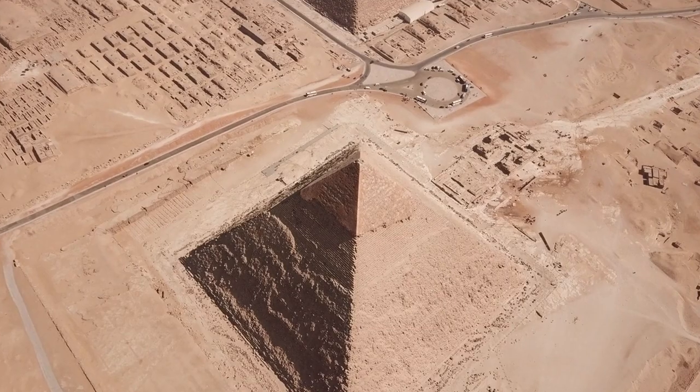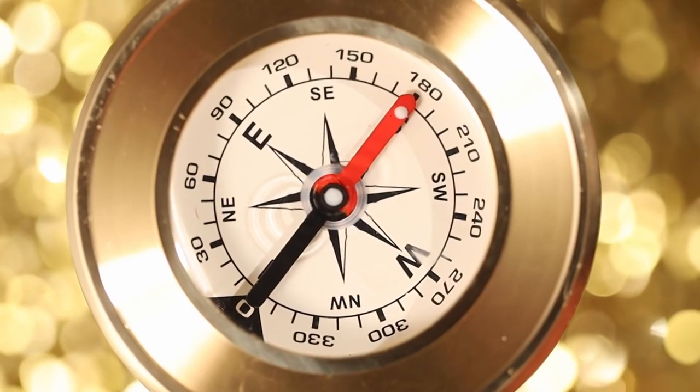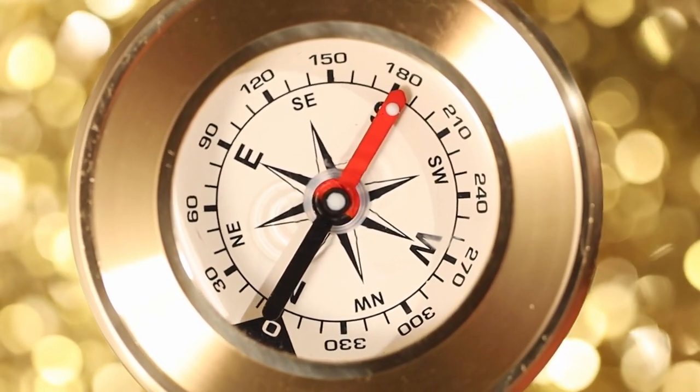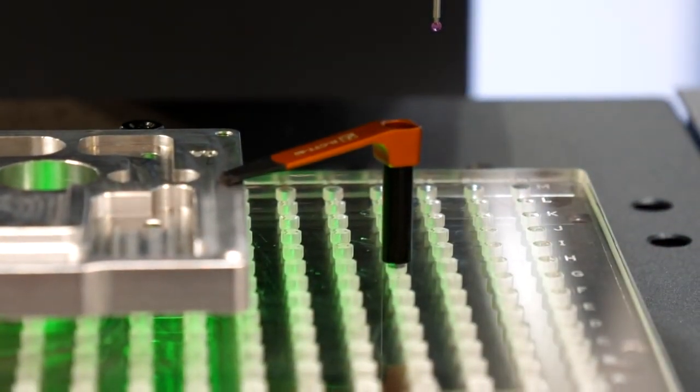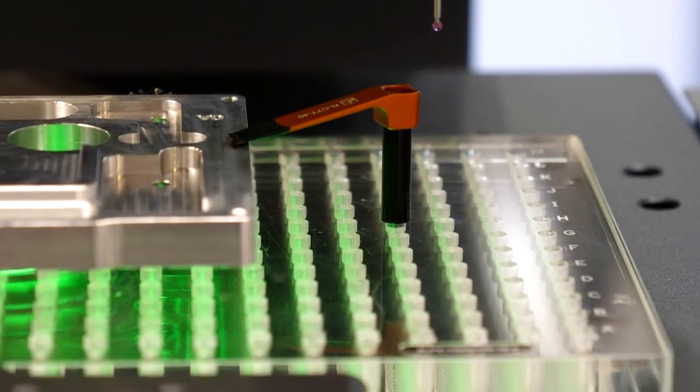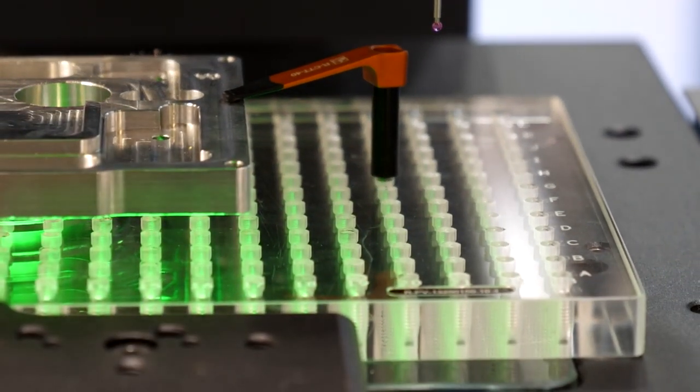The pyramid's alignment is a marvel in itself. Its sides are precisely aligned with the cardinal points of the compass. Imagine trying to use a giant compass to align a structure weighing millions of tons — it's like playing the world's largest game of operation, where precision is key. This alignment wasn't just for show. It had deep spiritual significance, connecting the Pharaoh with the stars and ensuring his safe passage to the afterlife.